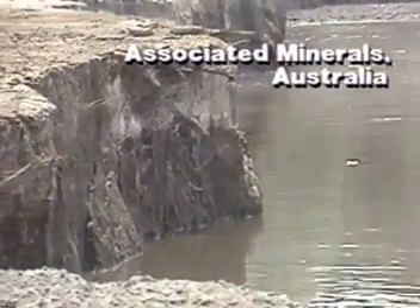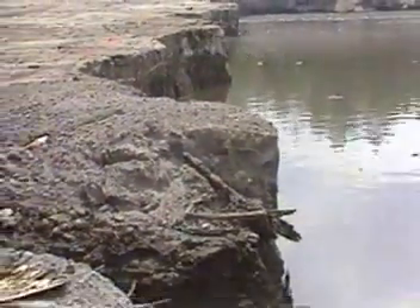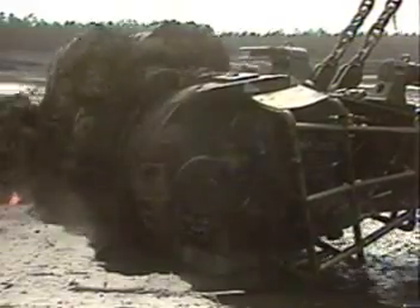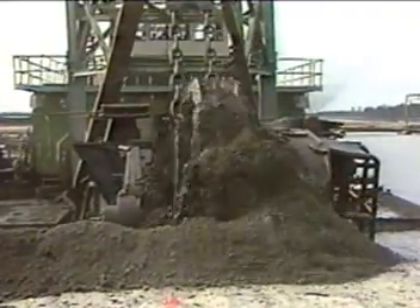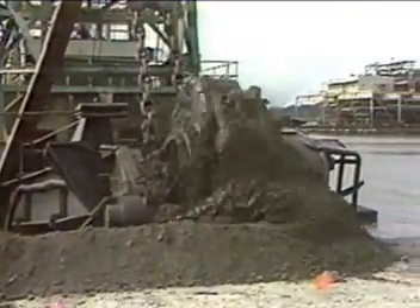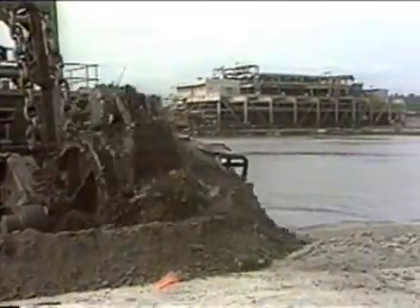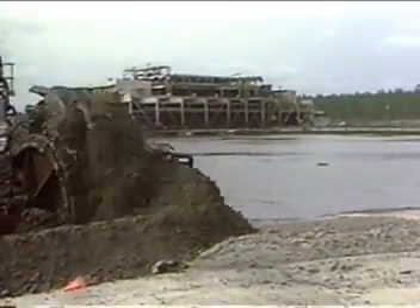In Green Cove Springs, Florida, Associated Minerals Limited of Australia is mining heavy minerals. Ellicott engineers worked with Associated Minerals to maximize dredging efficiency. In 1985, Ellicott replaced a 1,200 horsepower rotary cutter head with a 500 horsepower Dragon Wheel excavator and, in doing so, increased output. Associated Minerals now plans the installation of additional units at other project sites worldwide.